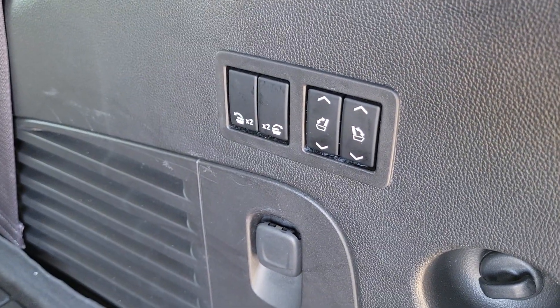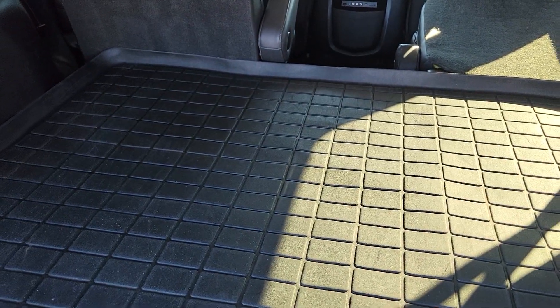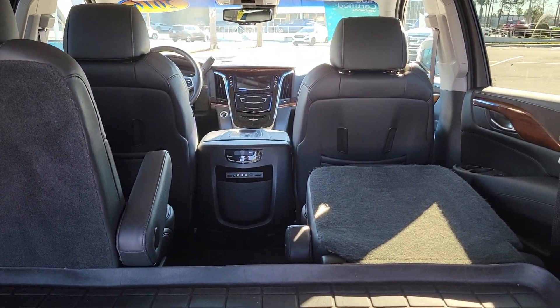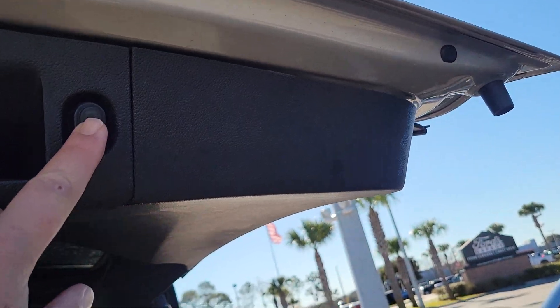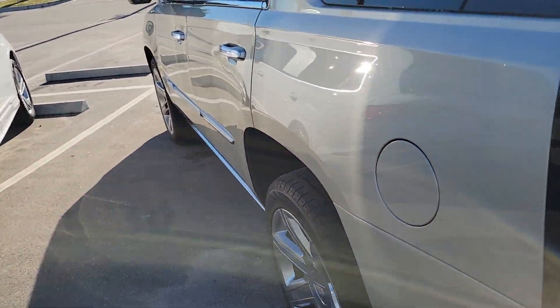With Cadillac you can release the second rows if you need the room — they will also recline — and you have the power folding third row. I also checked for animal and pet smells and cigarette smoke. It's very clean, still smells new. You can smell the leather; no animal or pet smells at all.